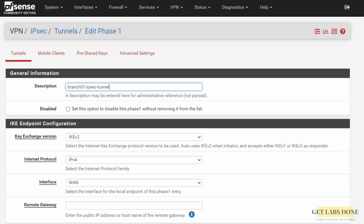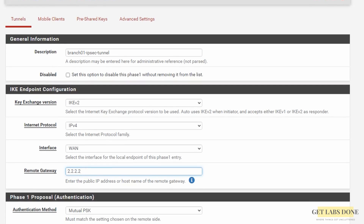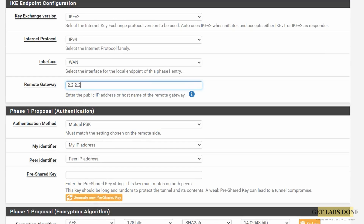In the key endpoint configuration, leave the key exchange version as IKEv2, which is IKE version 2, IPv4, and the interface as the WAN — that's where you start the phase 1 traffic. In the remote gateway enter the MikroTik router public IP: 2.2.2.2. In the phase 1 proposal leave the authentication method as mutual PSK. Leave my identifier and peer identifier as default. As we selected pre-shared key authentication, we enter the pre-shared key here. pfSense provides a built-in PSK generator — you can click generate new pre-shared key to get a strong key, then copy and paste it on the MikroTik side.